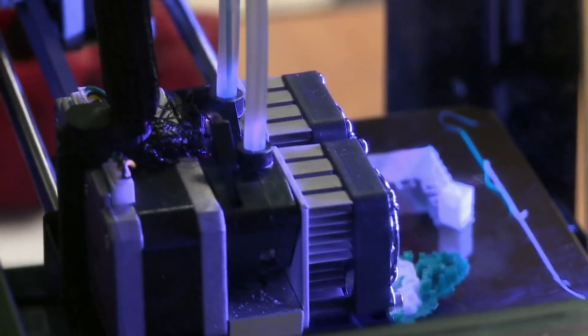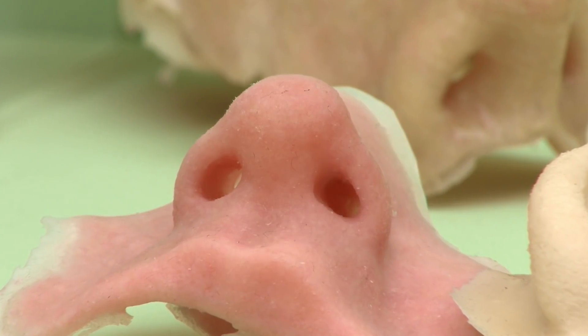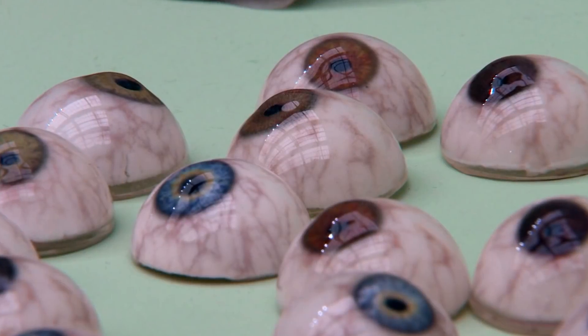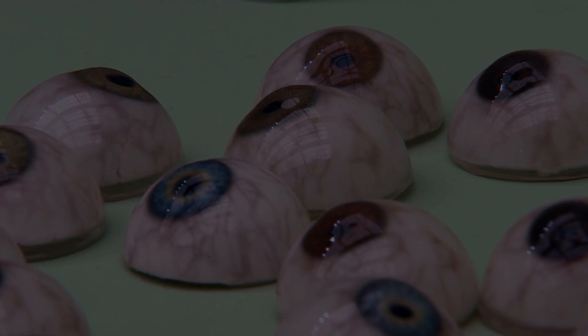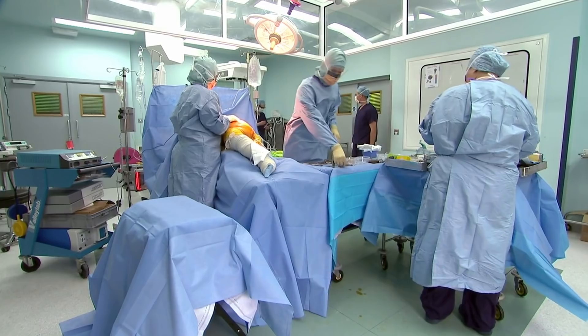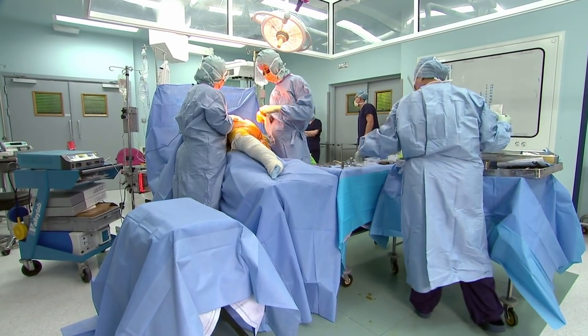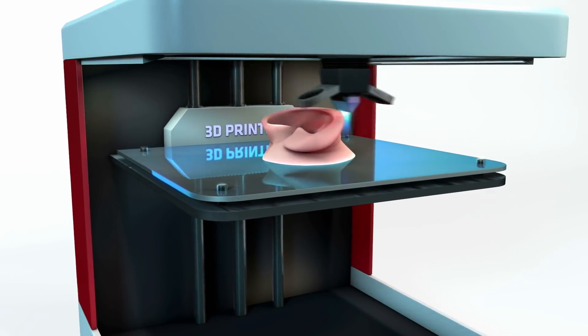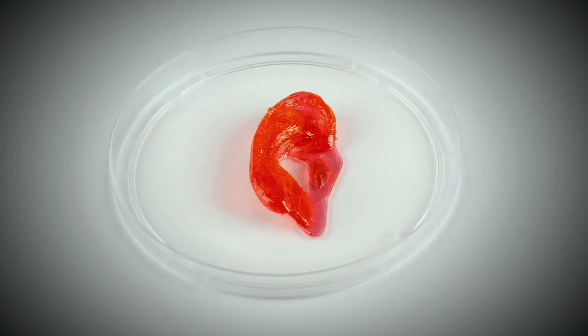You could eventually have printable noses, lungs, ears, kidneys. And in certain ways, this technology is so extreme that it could make it democratic — it could make it inexpensive. So in the hands of skilled, trained medical professionals, it could be possible in the future to 3D print organs for people out of their own genetic material.